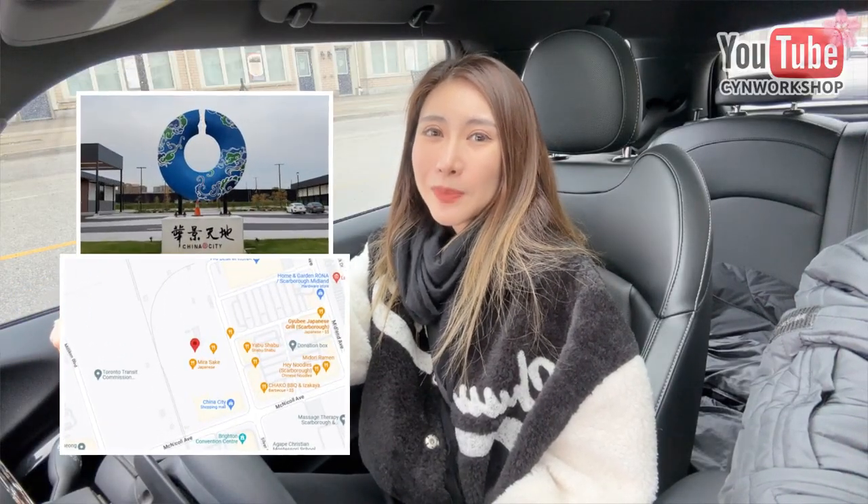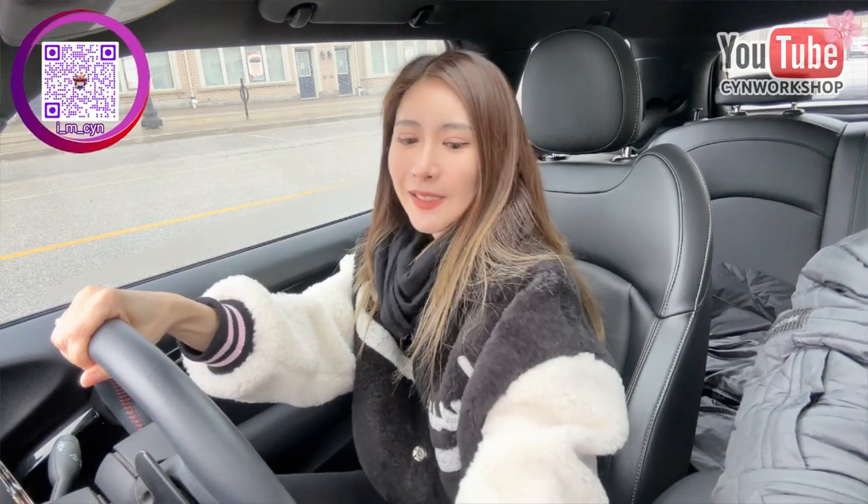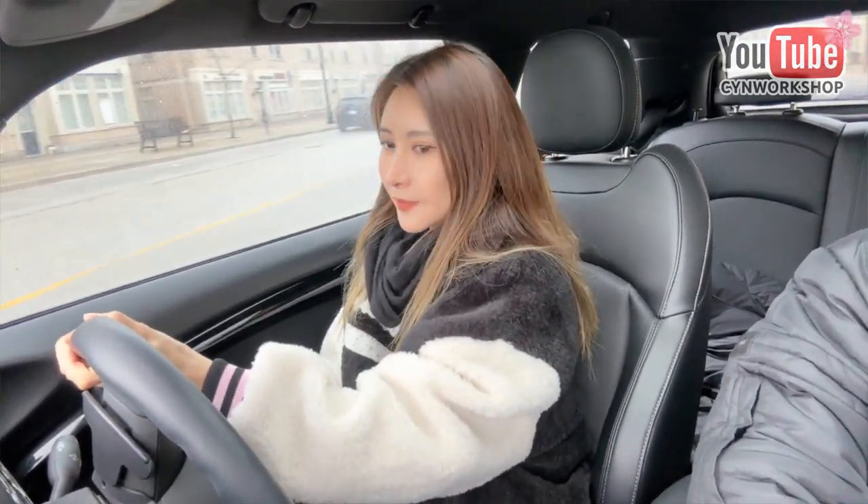This store is located at China City Plaza in Scarborough. This area has a lot of bubble tea and Asian restaurants. This is X2 Akihabara.